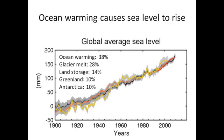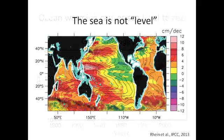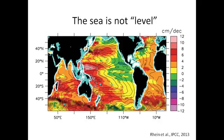What matters to people is how much sea level is going to rise where they live. The answer to that question depends on where you live — some places it has risen faster than others, and the rate of change in the future will also vary from place to place.